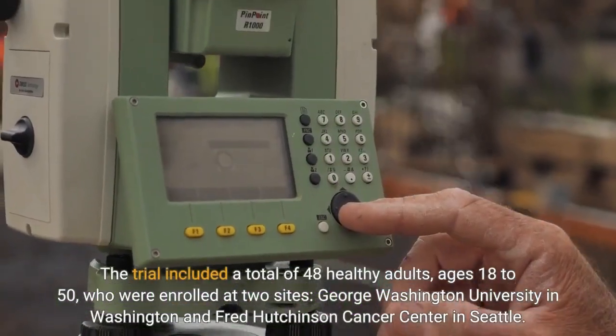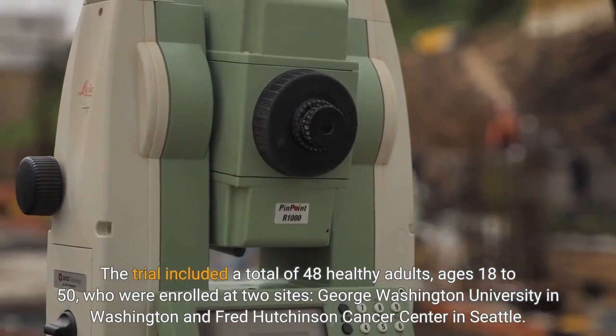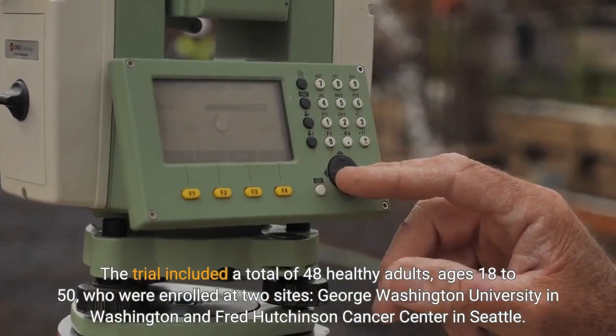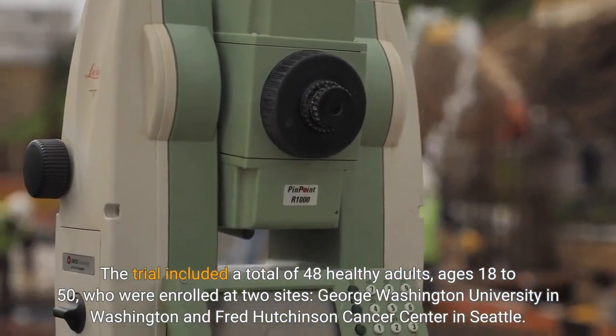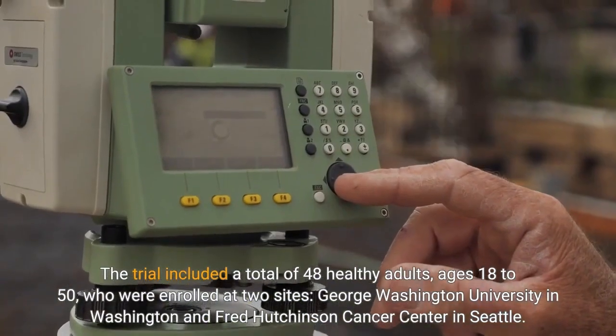The trial included a total of 48 healthy adults, ages 18 to 50, who were enrolled at two sites: George Washington University in Washington and Fred Hutchinson Cancer Center in Seattle.